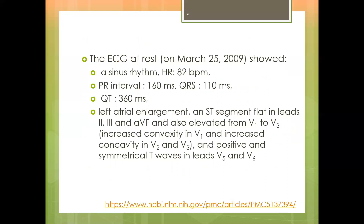The ECG at rest showed sinus rhythm, heart rate of 82 beats per minute, PR interval 160 ms, QRS 110 ms, QT 360 ms. There was left atrial enlargement, flat ST segment in leads 2, 3, and aVF, elevated ST segment from V1 to V3, and positive and symmetrical T waves in leads V5 and V6. This case was taken from an article available online.